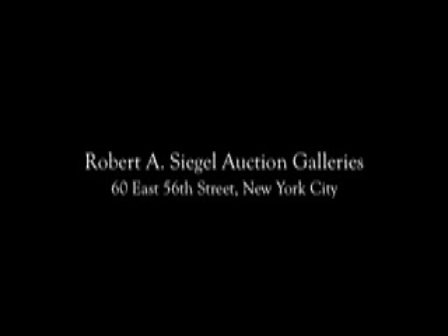Robert A. Siegel Auction Galleries has been in business continuously since 1930, and we sell more United States stamps than any other auction firm anywhere in the world. If you have a collection for sale, please contact us at 212-753-6421. Our experts will tell you what your stamps are worth and how you can get the best price for them.